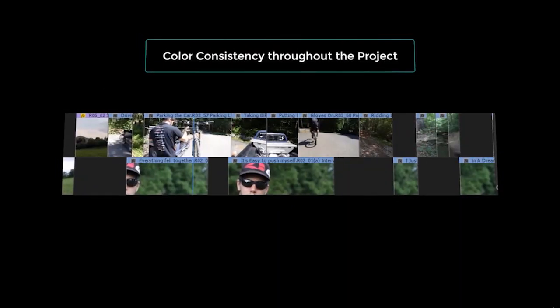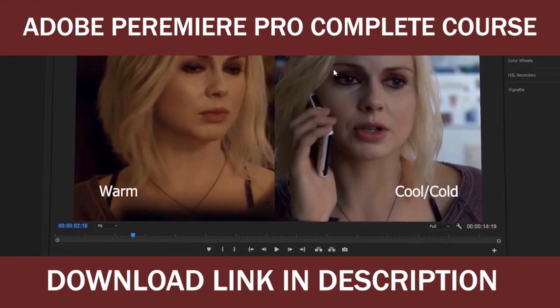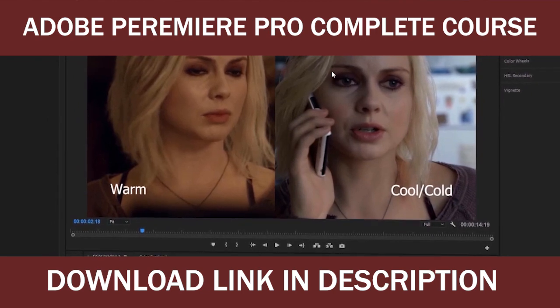You will learn the complete color correction process. I will show you a comprehensive approach to color grading and how to create your own grading presets.